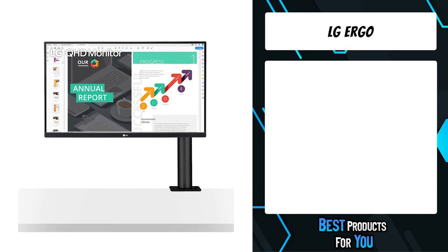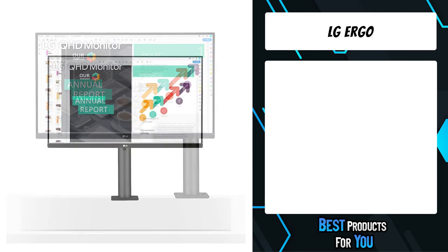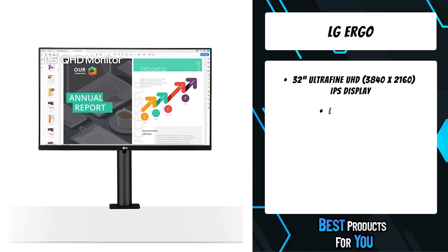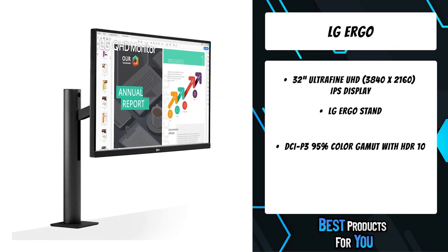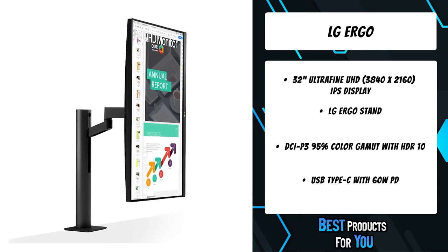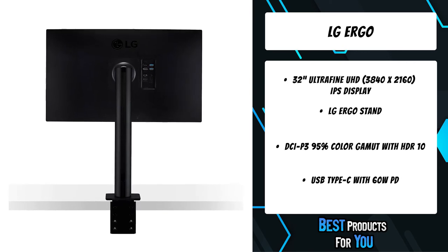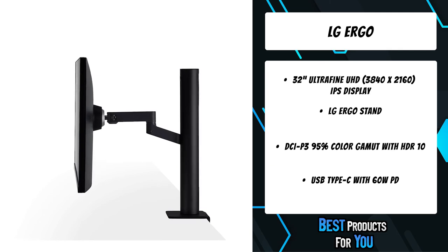The first product on the list is the LG Ergo. It offers realistic true color, enhanced contrast, clarity, and detail at wide angles. The advanced stand helps to promote good posture through its high degree of adjustability, takes up very little desk surface, and also contributes to easier installation.